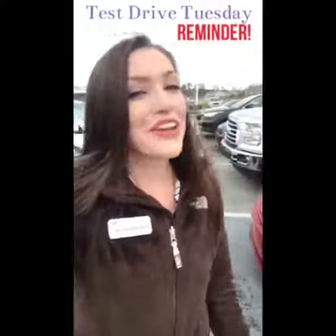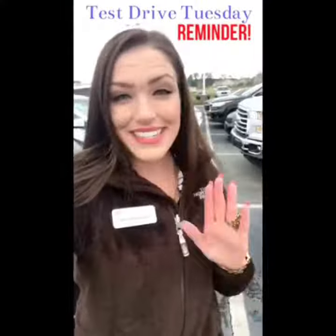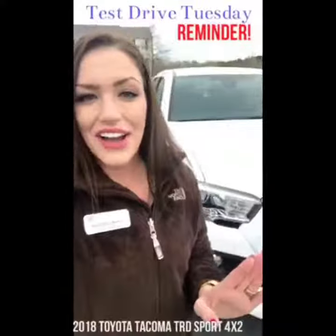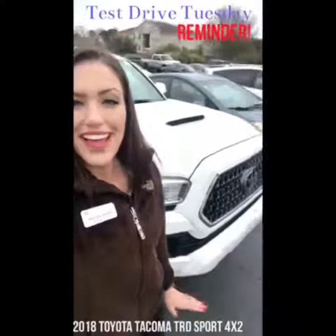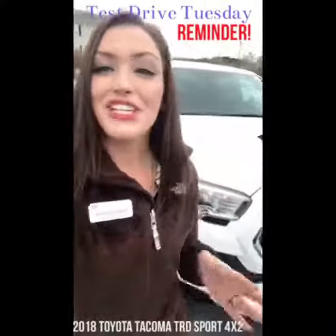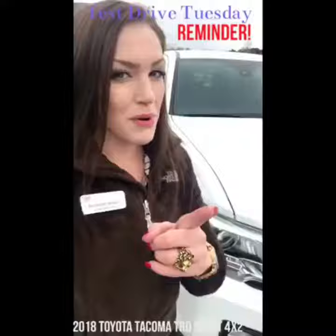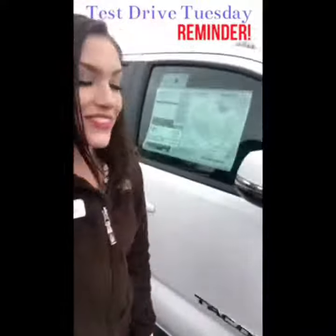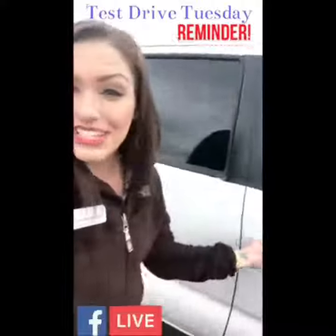Rain or shine, we are here for you folks. I am standing next to a 2018 Toyota Tacoma TRD Sport 4x2. Me and Jason Bracey at 12pm tomorrow are going to take a closer look at this when we go on our live Facebook test drive.